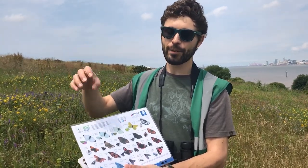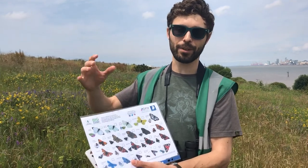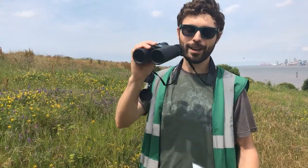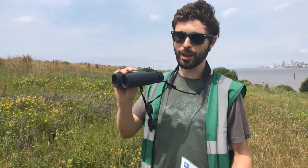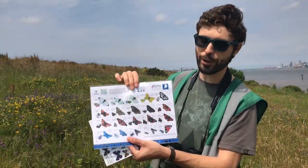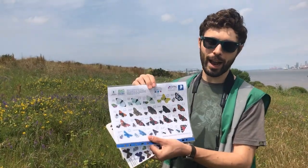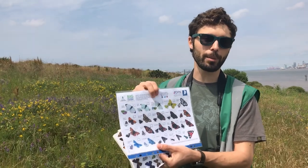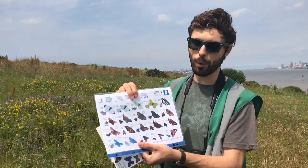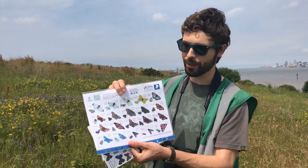Around here, teasel, bramble, and buddleia are really good wildflower plants for the butterflies as they collect nectar from them. If you go to the plants with big showy flowers with lots of nectar, you'll see the butterflies landing on them — that's the best place to see them. It's good to have a pair of binoculars as well so you can look at them more closely. Once you've ticked them off you can register on the website, and that information helps monitor the butterflies and tells us where to plant the right flowers and what management to do.